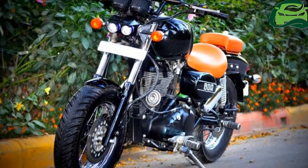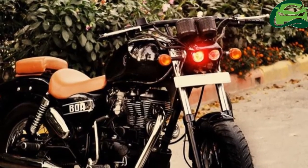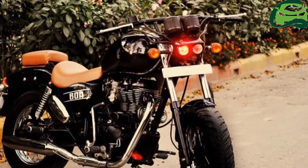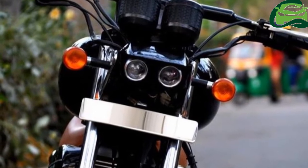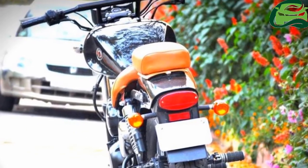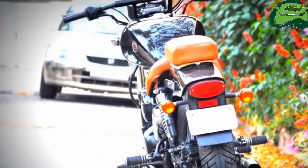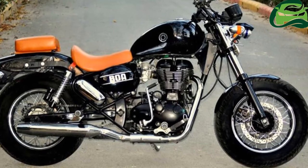The stock Royal Enfield Thunderbird 350 is powered by a 346cc single-cylinder, twin spark, air-cooled mill coupled to a 5-speed gearbox. The bike is capable of producing 19.8bhp of maximum power at 5,250 rpm and 28 Nm of peak torque at 4,000 rpm.